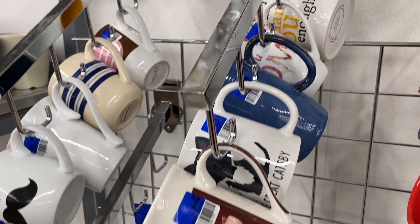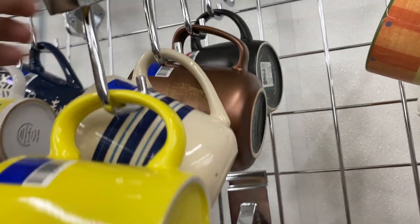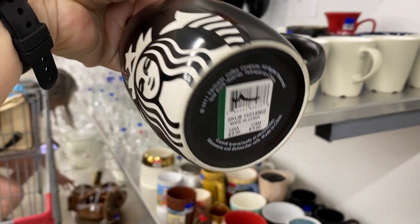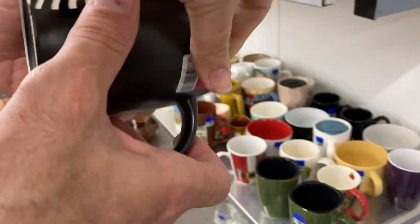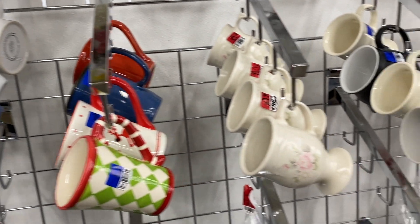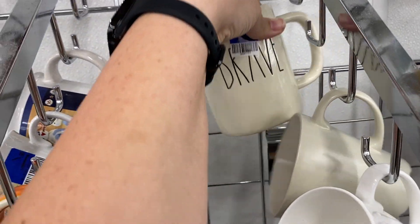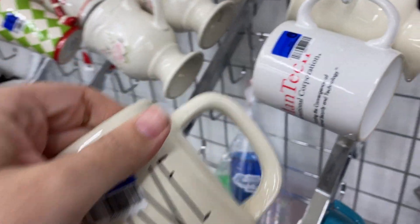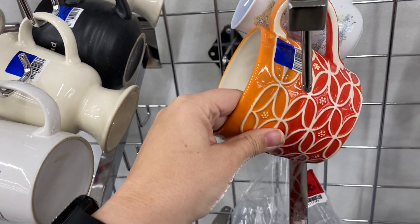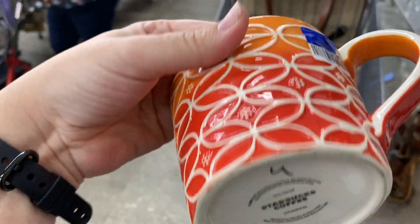Those red Christmas mugs, we did end up picking those up as well. I got this awesome 2011 Starbucks mug — it's like etched into the black, very cool, not an overlay — it sells for about $25 to $30. Then I spotted that orange mug at the beginning. I was conversating with Aaron about whether I should get it, and we went ahead and got that mug as well.